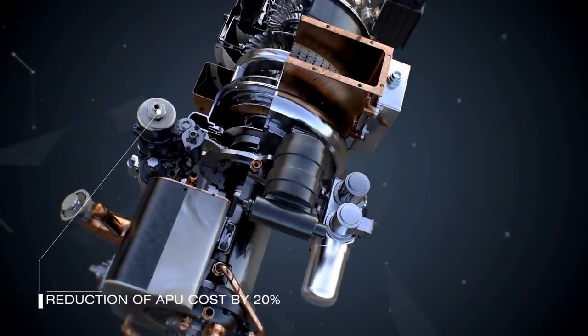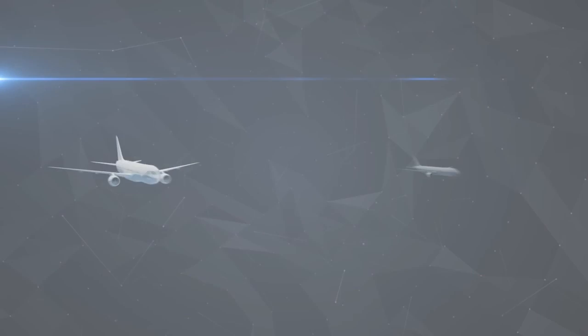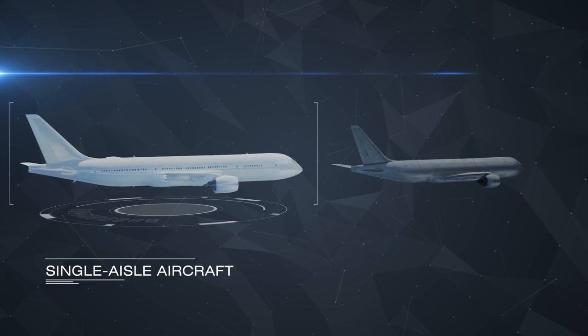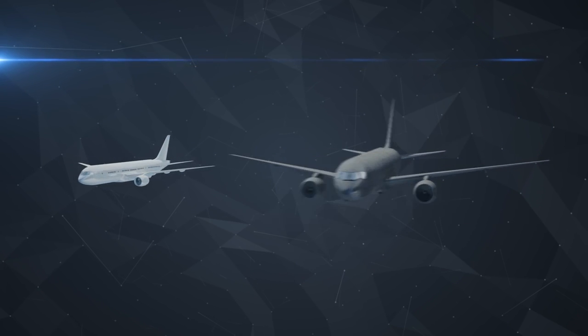APU cost is significantly reduced due to the lower parts number. The APU 120 can be installed on single-aisle passenger aircraft and on different types of transport aircraft.